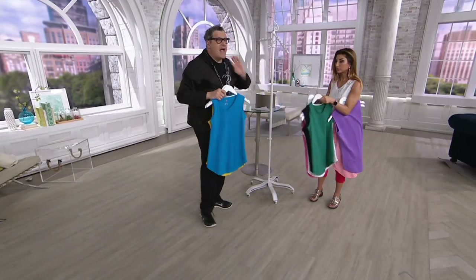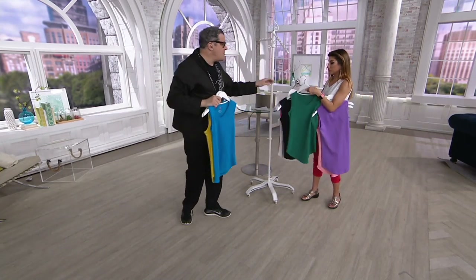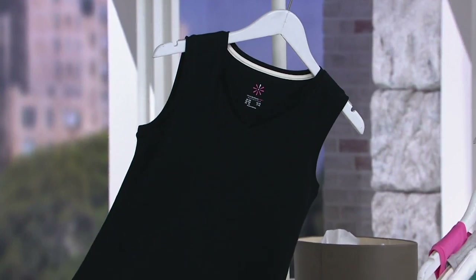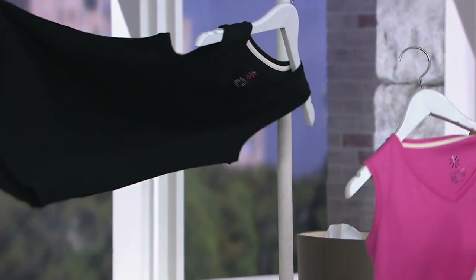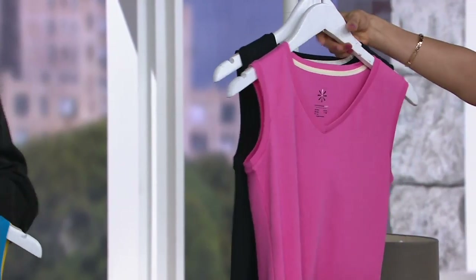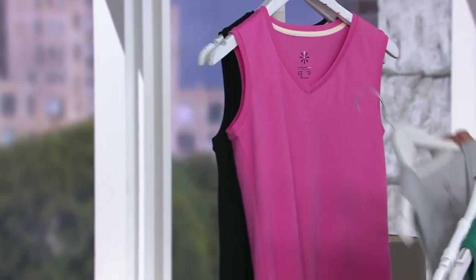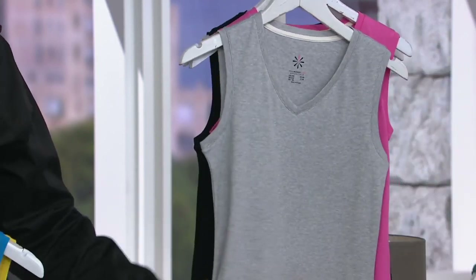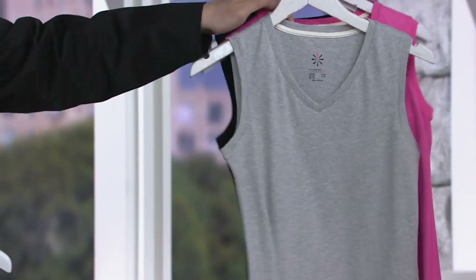We have black — get the black because it goes so dressy. Bright pink. We're limited now, but we do have the light gray — so sort of athleisure. And mermaid green. The rest are sold out.